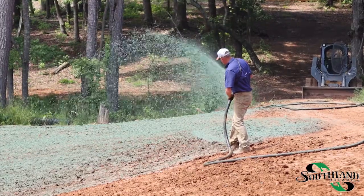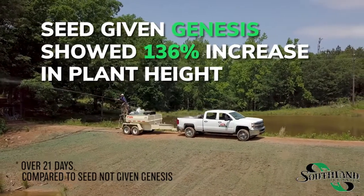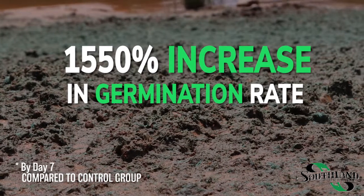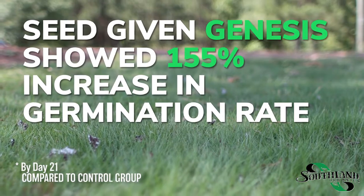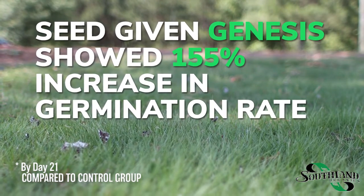When compared to seed not treated with Genesis, seed that was given Genesis showed a 136% increase in plant height over 21 days. On day 7, the germination rate compared to the control group showed a 1,550% increase in germination rate. By day 21, the seed treated with Genesis had a 155% seed germination rate.